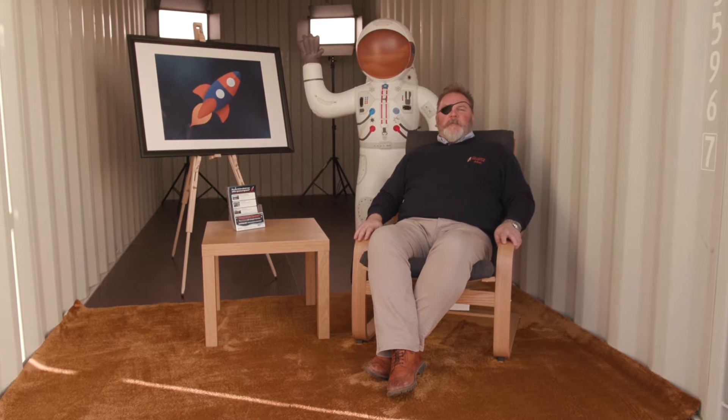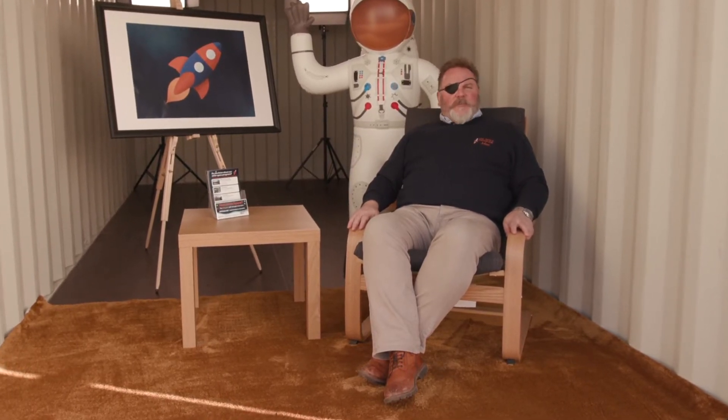Hi, I'm Julian and welcome to Thinking Inside the Box. If you're looking for somewhere safe and secure to store your stuff, you've found the perfect place.